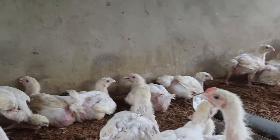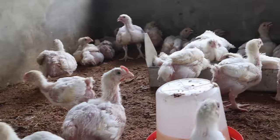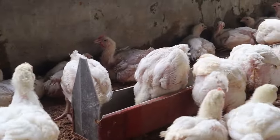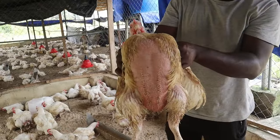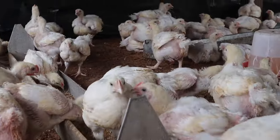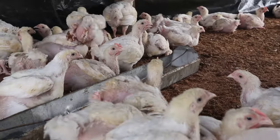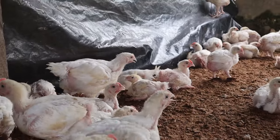Broilers are well known for rapid weight gain and they reach market size within 6 to 8 weeks. Despite this attribute, some farmers still leave their broilers for 12 weeks and even 16 to 24 weeks. For this reason, I decided to raise two sets of broilers — one for 8 weeks and another over 20 weeks — to tell you the best result and which is more profitable.